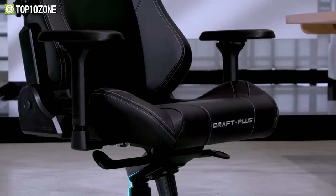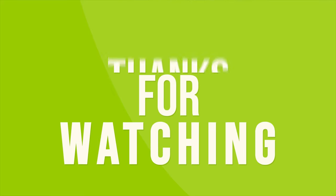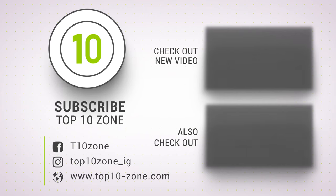So that was our list of the top 10 best ergonomic chairs and desks for gaming. Thanks for watching our video. Like, comment, and share with your friends if you found this video helpful. Subscribe to our channel if you want more videos like this on your feed.